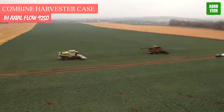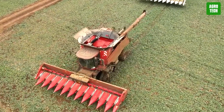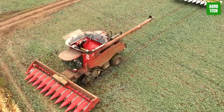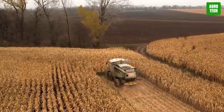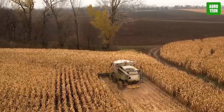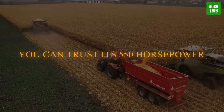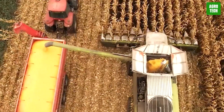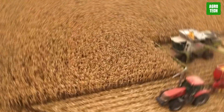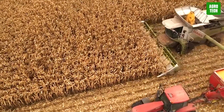Combine Harvester Case IH Axial Flow 9250. Challenging conditions have been made simple with these machines that tackle the challenges and constraints of modern farming business. This harvester harvests a variety of crops, minimizes grain loss, and also threshes and separates grain. You can trust its 550-horsepower six-cylinder engine and great weight of 21 tons to effectively get the job done. Comfortability isn't left out as a deluxe cabin for farmers is included as well.